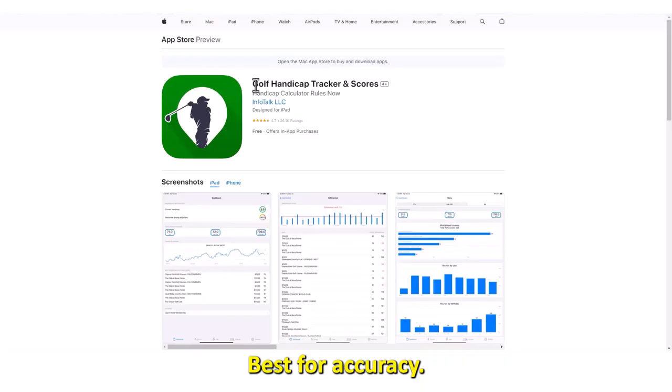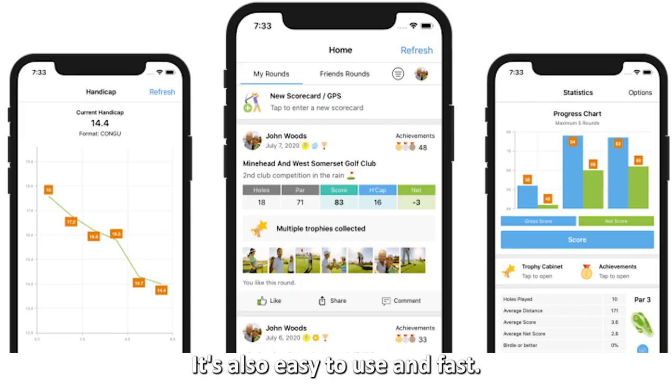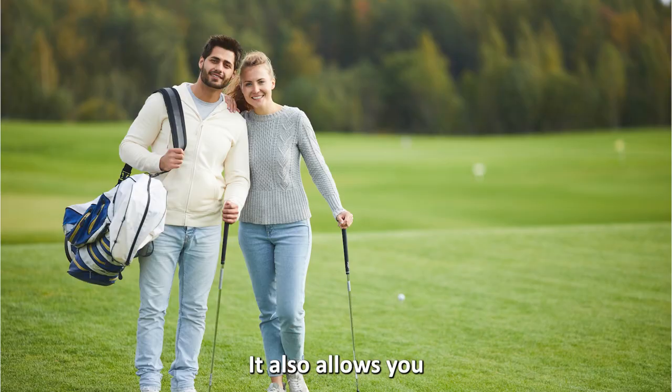Golf Handicap Tracker and Scores — best for accuracy. This app makes it to this list because it ensures it follows new handicap rules in its calculations to give you nothing but accuracy. It's also easy to use and fast. You can find many courses and download them, and do calculations of particular courses and maximum strokes.